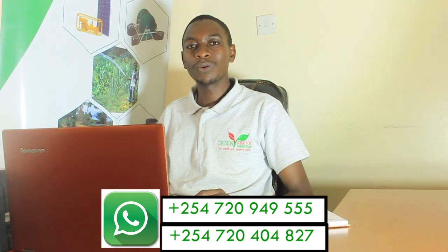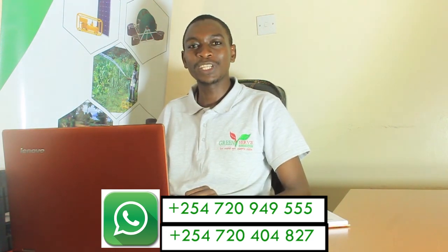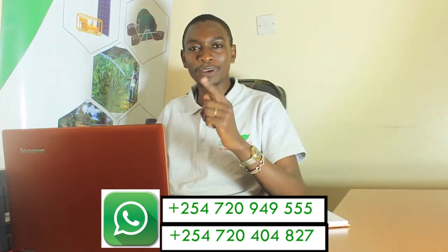Thank you. You can also follow us on Facebook at GreenServ Agri Solutions, as well as LinkedIn on GreenServ Agri Solutions. You can visit our website at www.greenserv.co.ke, send us an email at info@greenserv.co.ke, or call us on 0720-404827 as they appear on your screen. Thank you so much for watching and we look forward to you following us on our social channels.